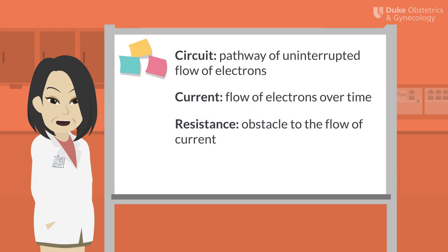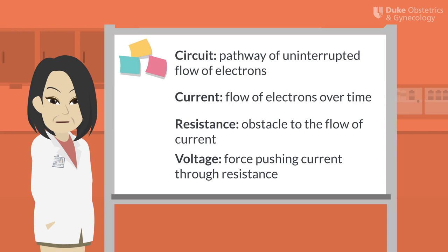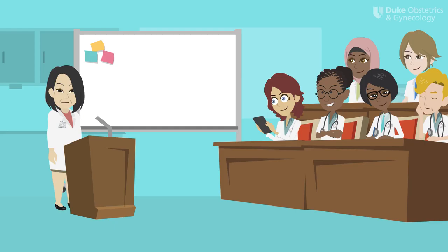Impedance is synonymous with resistance and is the obstacle to the flow of current. Impedance is measured in ohms. Say part of the Indy 500 racetrack got covered in a ton of mud — that's going to increase impedance and make it harder for the cars to move. Voltage is the force pushing current through a given resistance and is measured in volts. Think of it as a farmer pushing a wheelbarrow through a muddy road. The greater the farmer pushes the wheelbarrow, the higher the voltage.